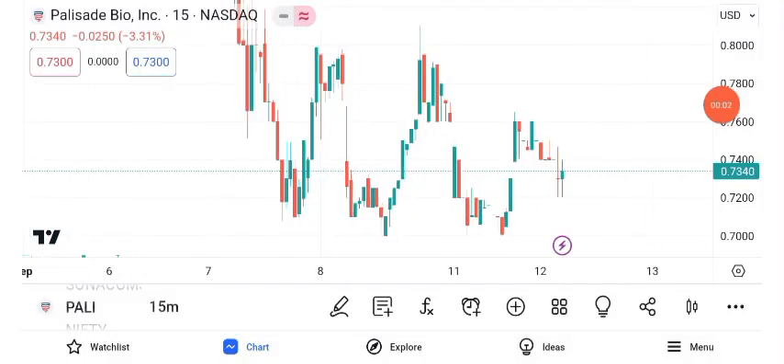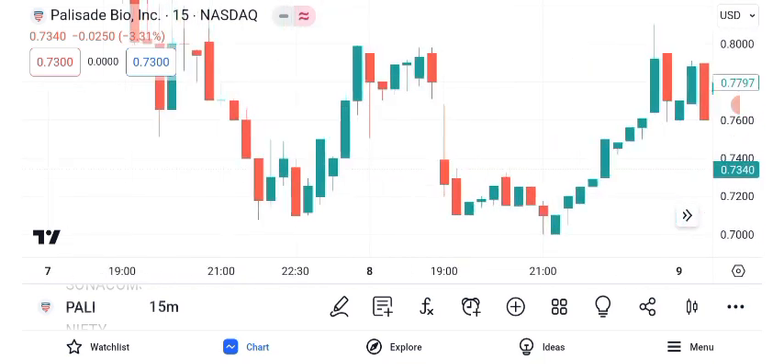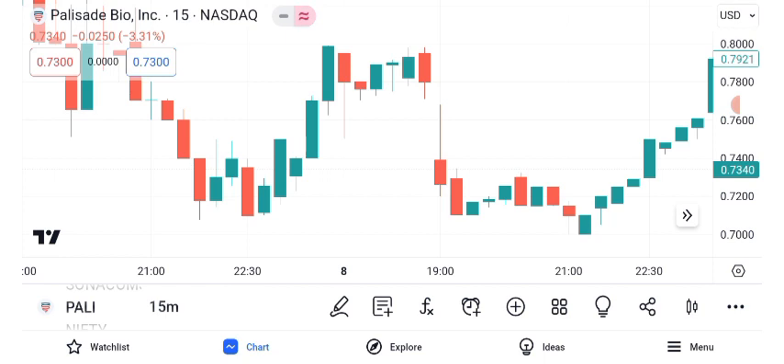Hello everyone, and welcome back to Alpha Investing Hub. Today, we're diving deep into Palisade Bio's share price. In this video, we'll conduct a comprehensive analysis, covering technical indicators, future targets, chart patterns, and the critical concept of setting a stop loss. Don't forget to subscribe and hit that notification bell to stay updated with our financial insights. Let's get started.